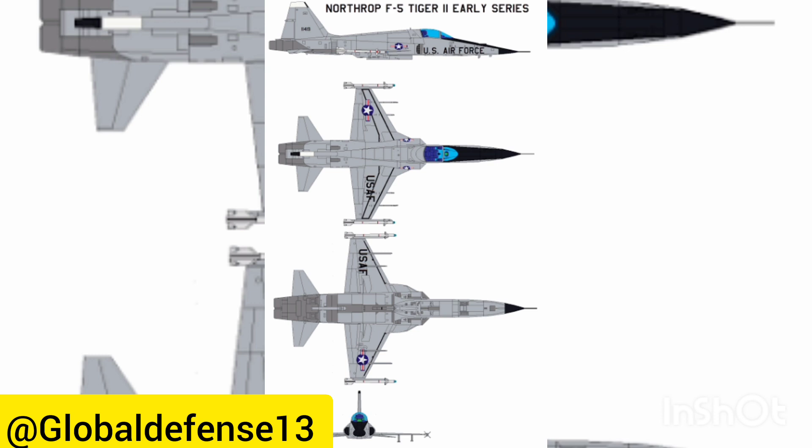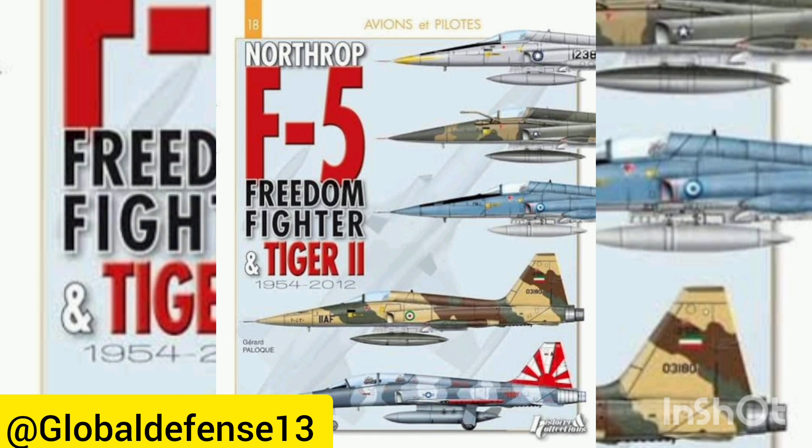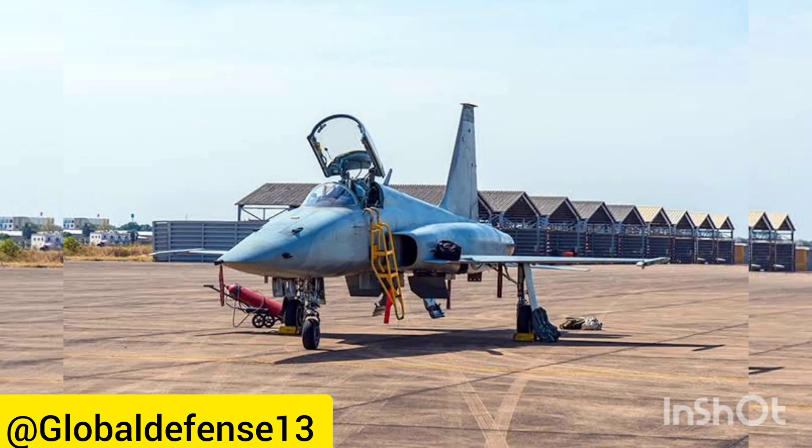Emphasizing its cost-effectiveness, high performance, and ease of maintenance, the F-5 proved to be simpler to operate compared to heavier and more intricate jets like the McDonnell Douglas F-4 Phantom II. Presently, the F-5 continues to be operated by numerous air forces worldwide, including the Turkish Air Force, Swiss Air Force, and the Royal Thai Air Force. This article intends to delve deeper into the developmental and operational chronicles of the Northrop F-5.